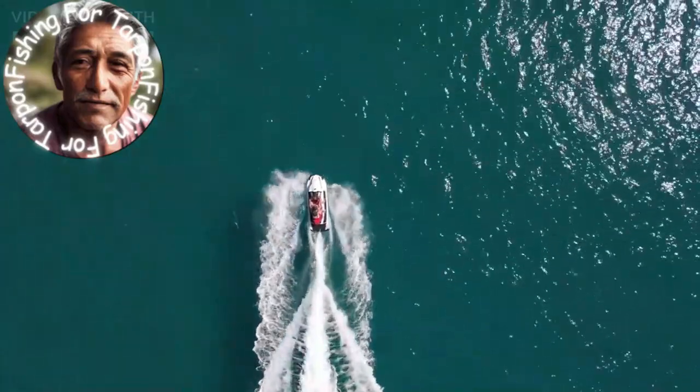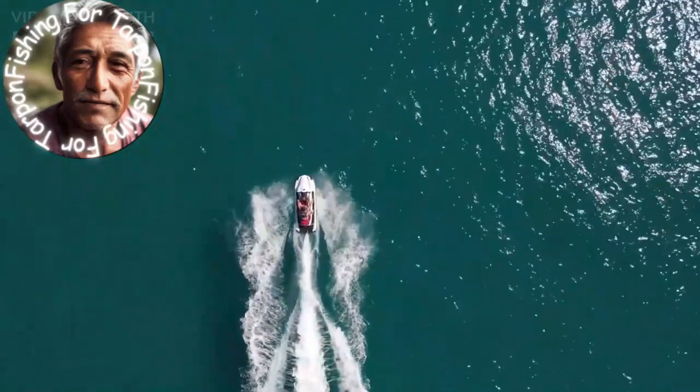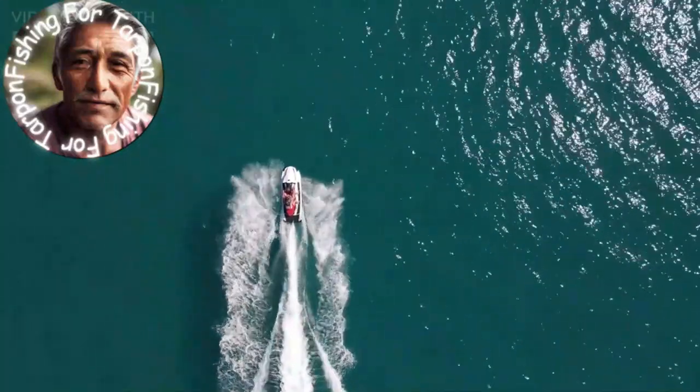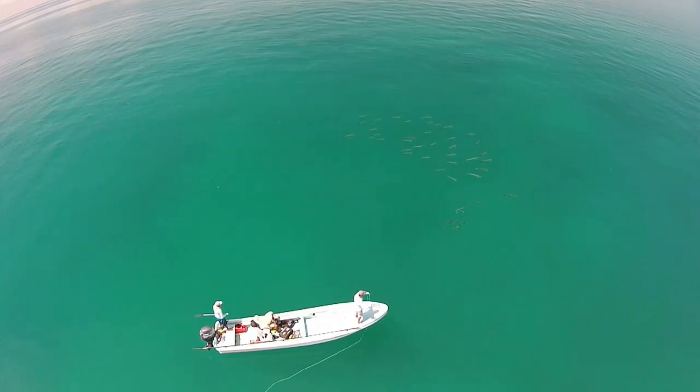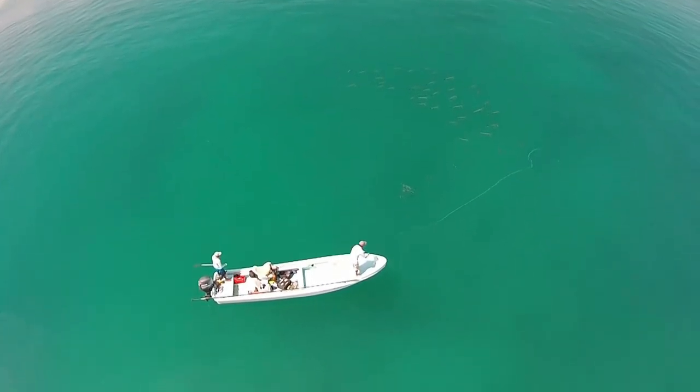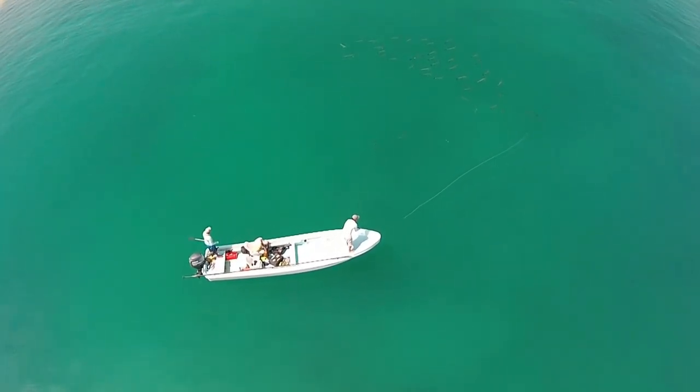To spot tarpon activity, keep your eyes peeled for any signs of rolling or jumping fish, and listen for the telltale sound of birds diving into the water near schools of baitfish. Look for surface movements — tarpon often create a V-shaped wake when swimming just under the surface. Keep an eye out for this movement as it's a strong indication that there are tarpon in the vicinity.